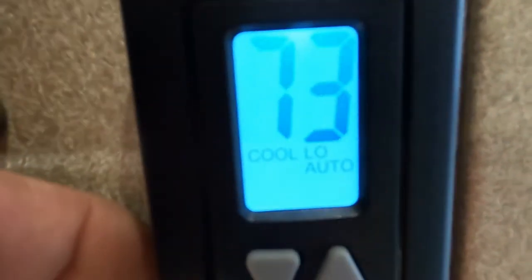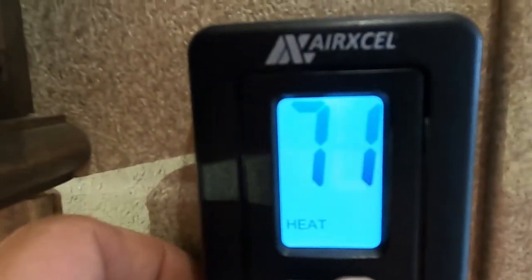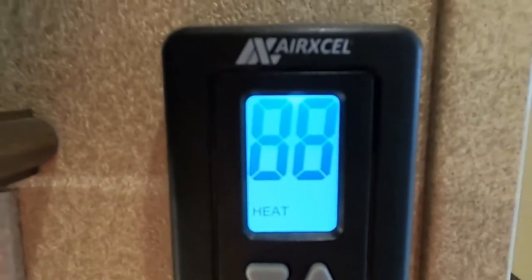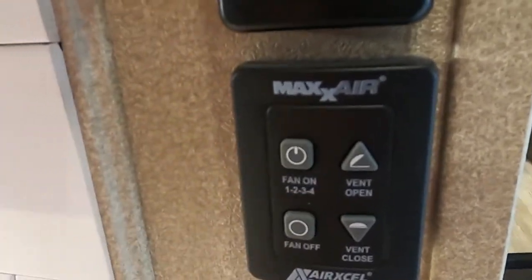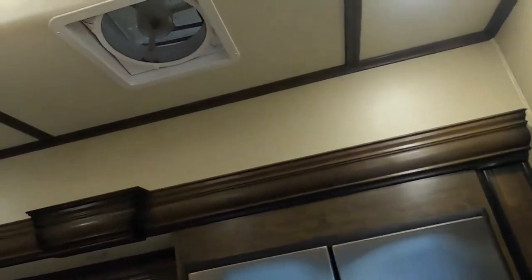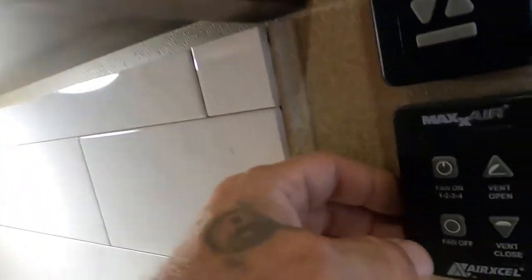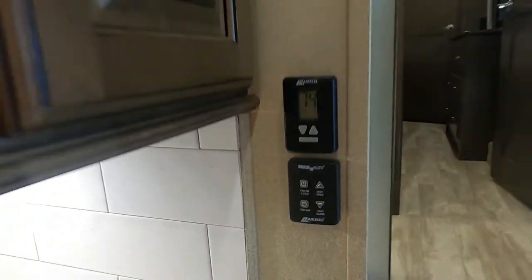When you switch to heat, you'll notice it takes a few minutes longer for the heat to cycle through before it shuts off. Down below the thermostat is your MaxxAir vent — just turn it on and it will open and turn on. It has four different speeds. There's also a cover for that vent.